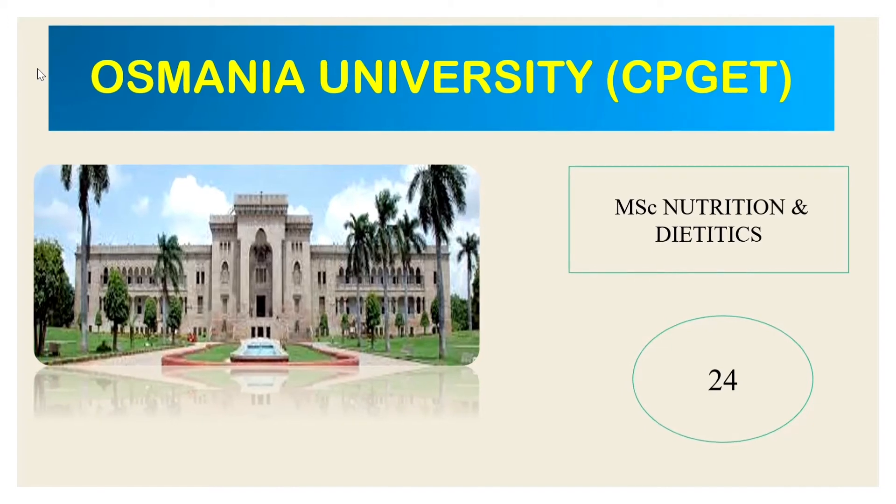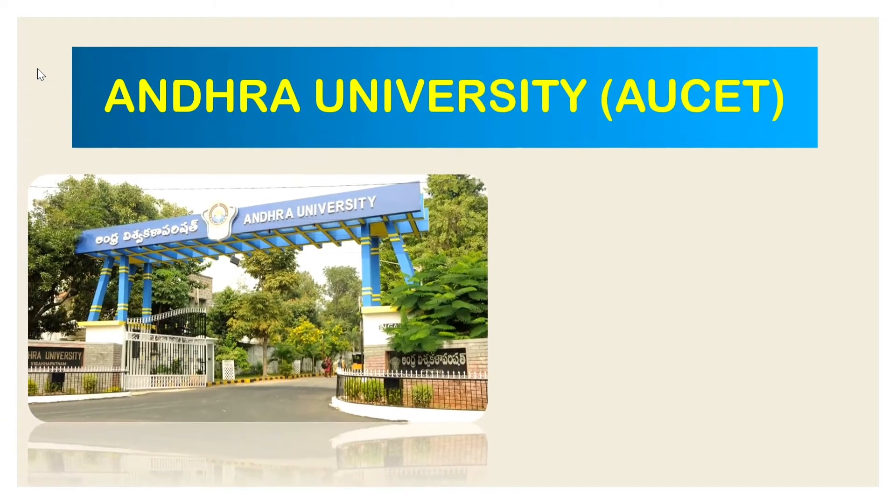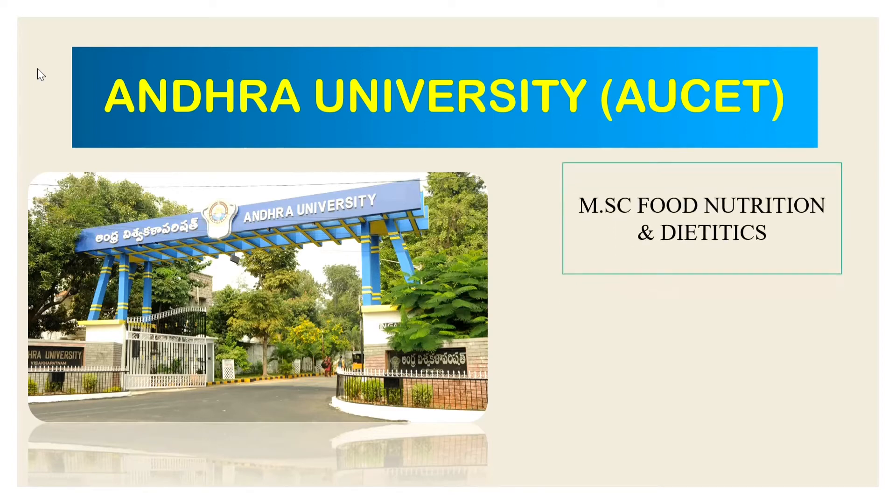The next university is Andhra University, one of the top government universities. Here, MSc Food Nutrition and Dietetics course is offered and the number of seats is 40.